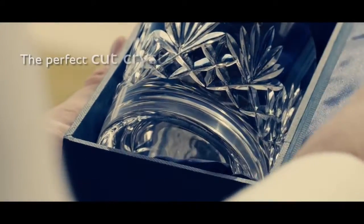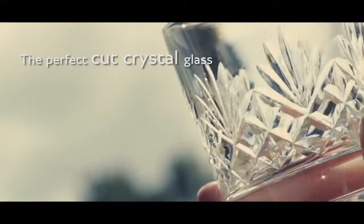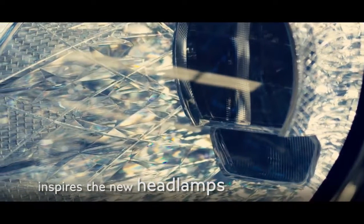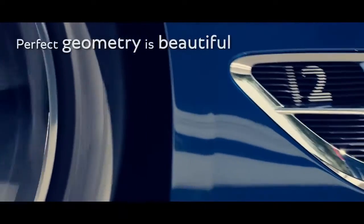Artistic splendor and functionality combine in the perfect cut crystal glass, inspiring the attention to detail within the new headlamps. The perfect geometry is inherently beautiful.